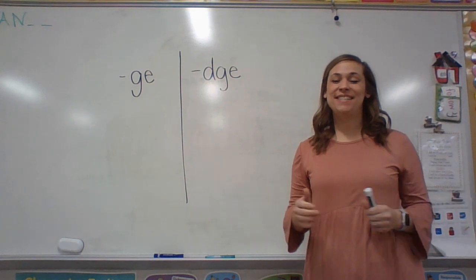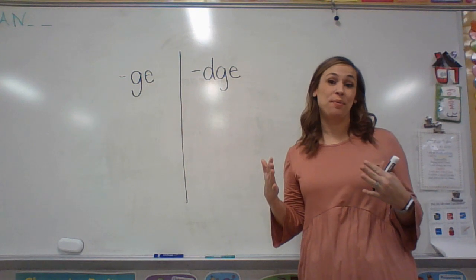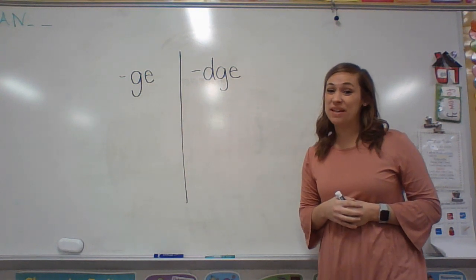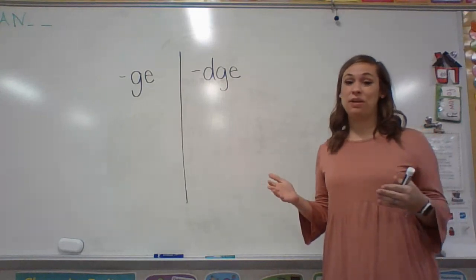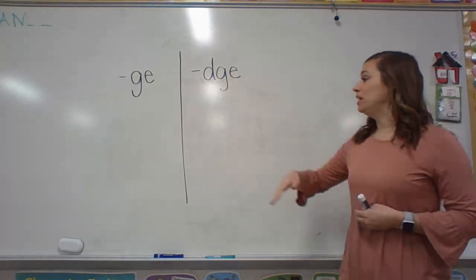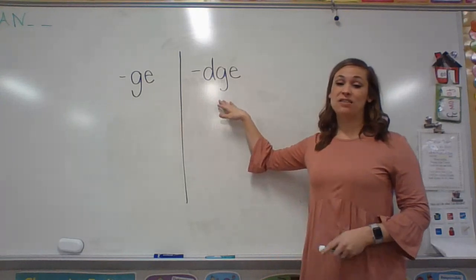Hello first grade friends! This is Ms. Dasom here, ready to teach you your new sound of the week. And this is a great sound because it's going to be the same sound that you learned last week with soft G. We're going to talk about a couple of letters that make the same sound as soft G.